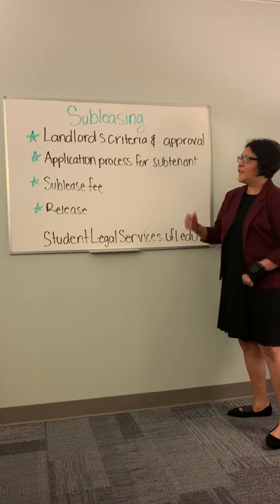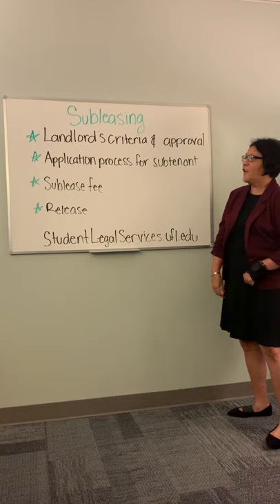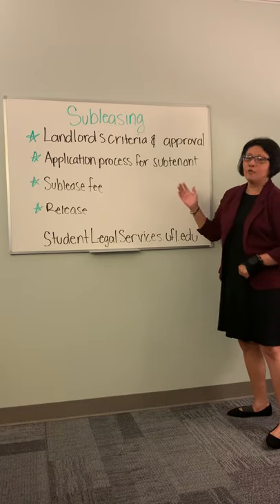Hi Gators! Today's topic is subleasing. Let's go ahead and look at what you need to do to successfully sublease your apartment.